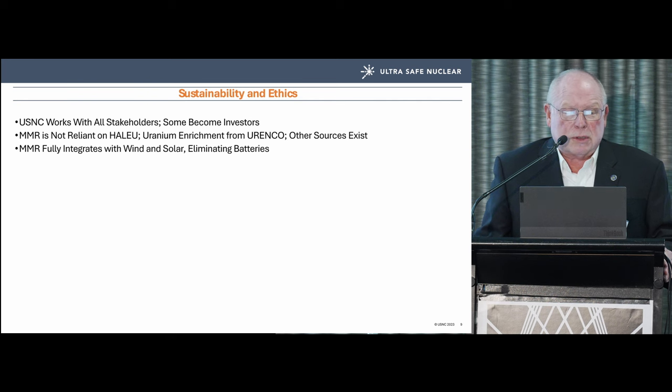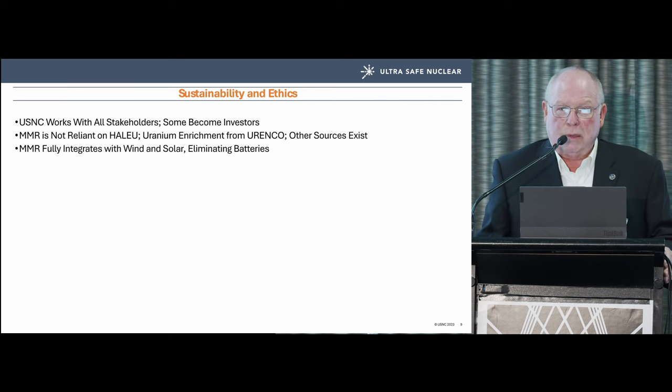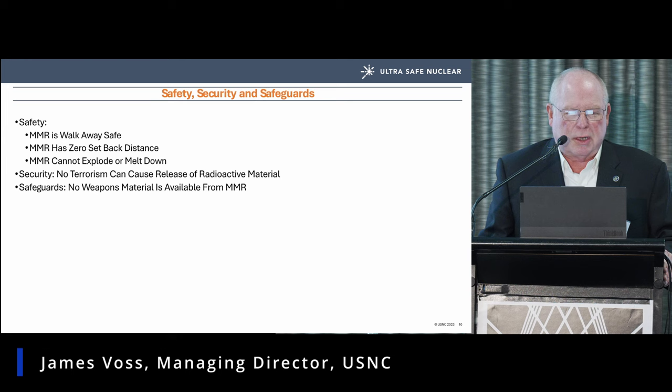Another part of our sustainability story is that we're not reliant on HALEU. We would like to use HALEU — everyone would if they could — but frankly, having a strategic business partner called Vladimir Putin is not a high-value proposition for us. Thank you very much.